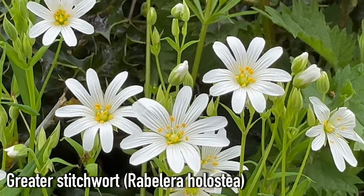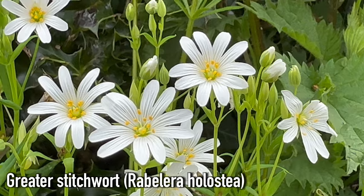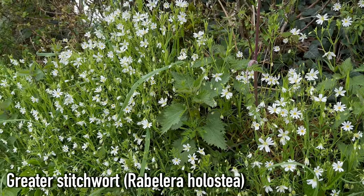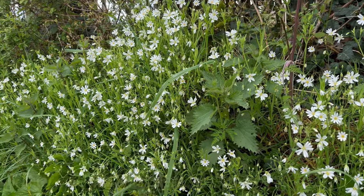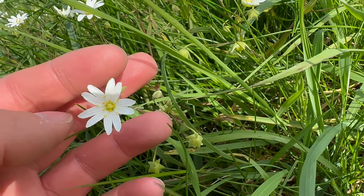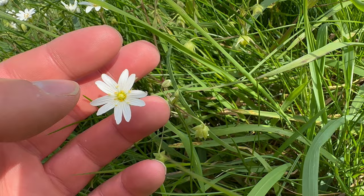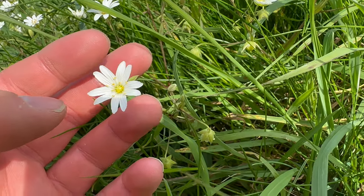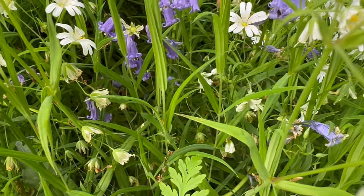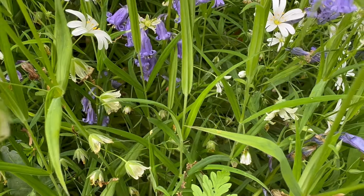This is greater stitchwort, a very common plant in spring that you'll find in grasslands and hedgerows. Walking down country roads you'll see huge patches of this. The flowers look quite similar to chickweed — it's got five white petals that look like ten petals because they're deeply notched. Its leaves are lanceolate and grow in an opposite arrangement and they look a bit like grass.